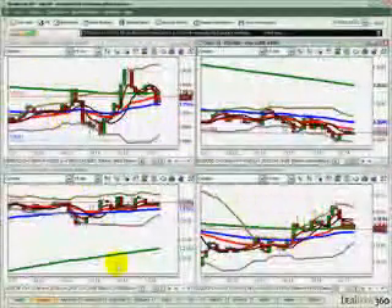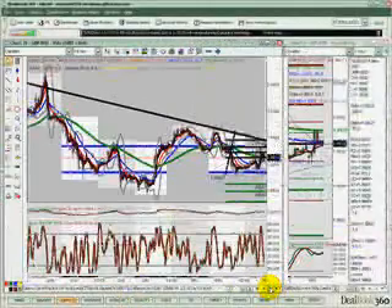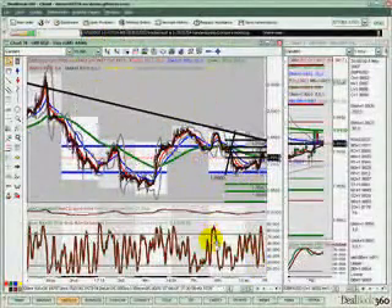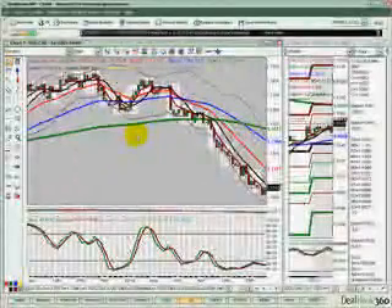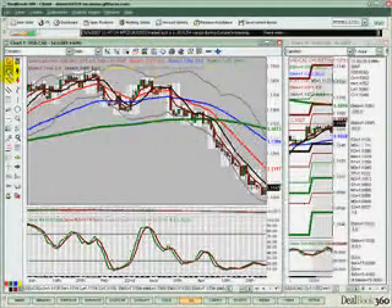The yen was kind of doing its own thing. The pound was ranging within its daily triangle that was in place, not really giving a whole lot of safe, repeatable, conservative trade opportunities. However, there was one trade that did present itself and we were able to take advantage of for a nice conservative, repeatable trade for about a 30 to 35 pip gain.